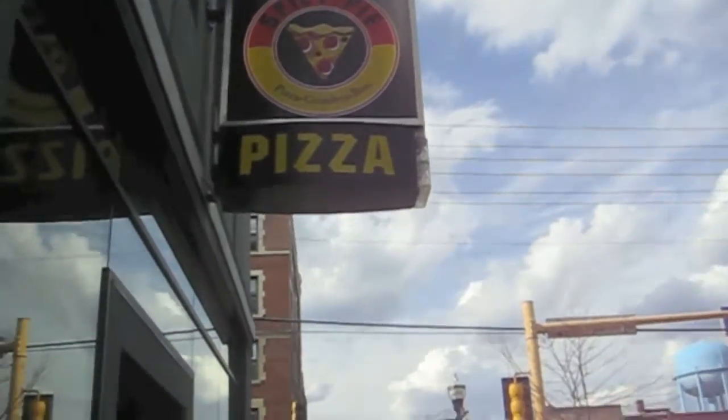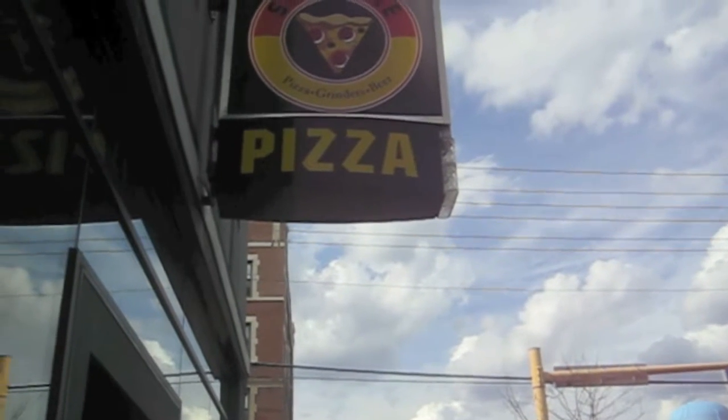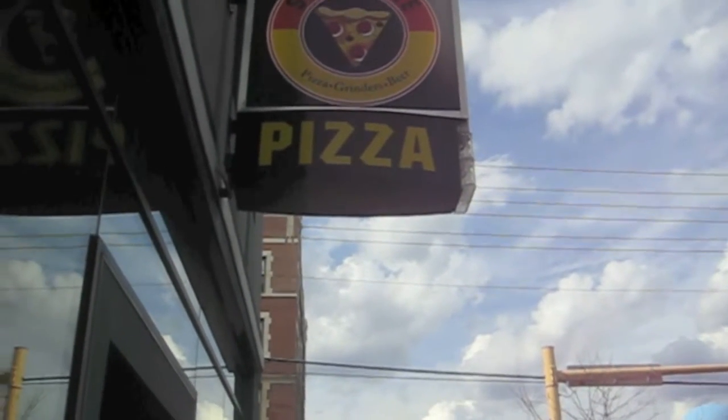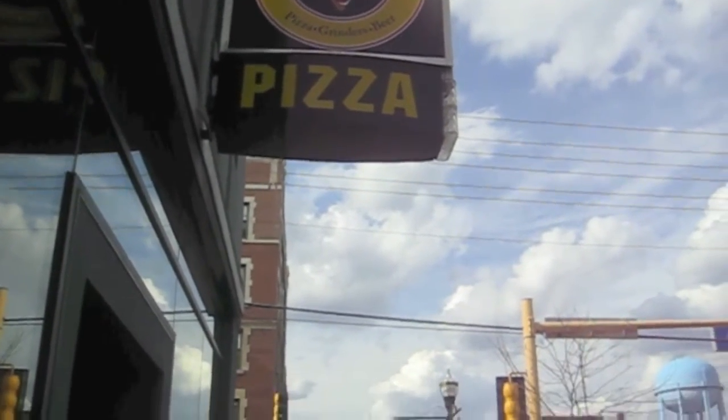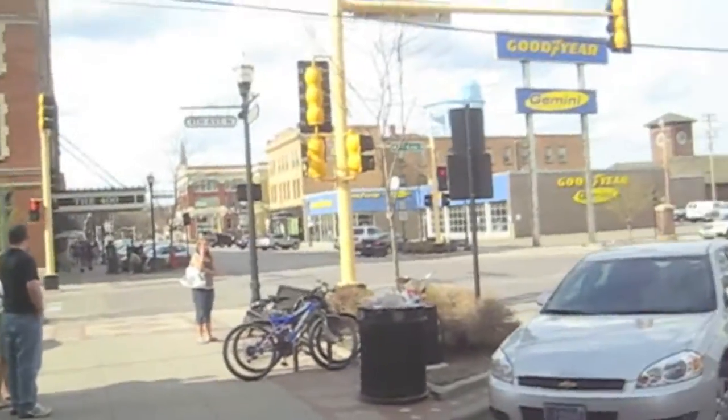Spicy Pie Pizza — it's super delicious. We have one right across the street from us on campus as well, but I like the service here and I feel like it's better at this location. Super, super good. If you're ever in Fargo, check it out.